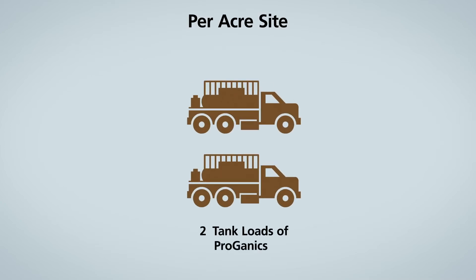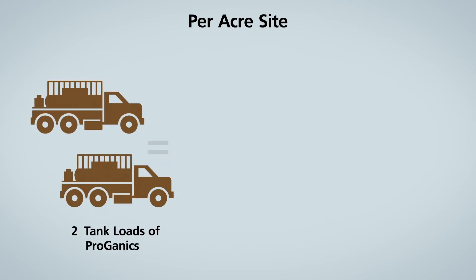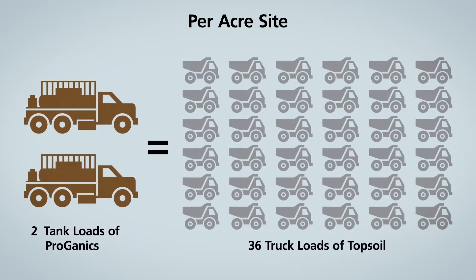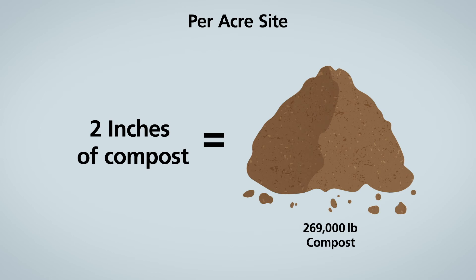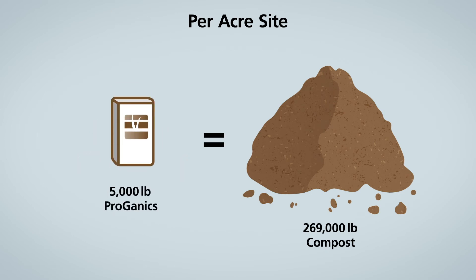To provide the same organic and soil-building components as two tank loads of Proganix on a one-acre site, you would need to spread 36 truckloads of topsoil four inches deep. Specifications calling for two inches of compost equating to 269,000 pounds per acre can be replaced with just 5,000 pounds of Proganix per acre to stimulate the nutrient cycling process. And that's cost savings you can easily add up.